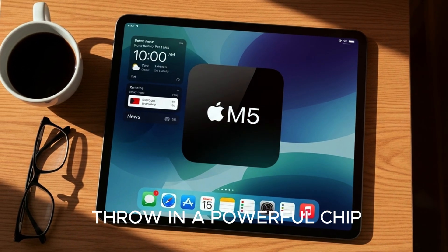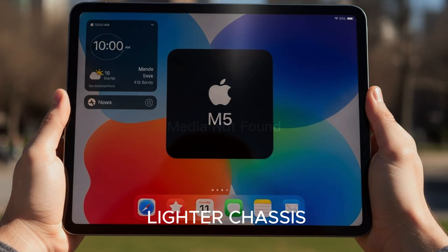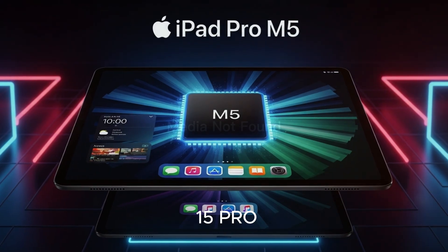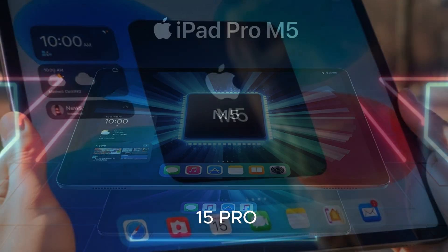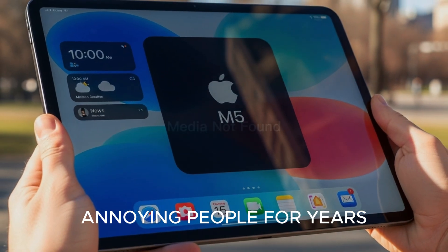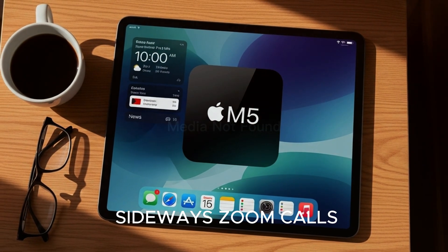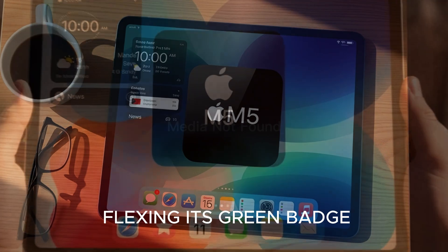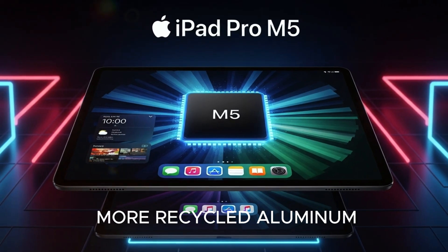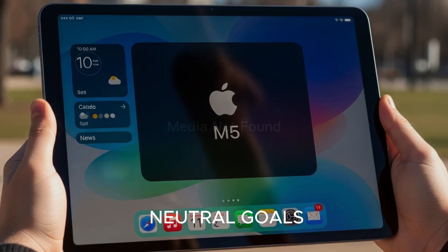But Apple didn't just throw in a powerful chip and call it a day. They gave the iPad Pro M5 a design refresh — think thinner bezels, a lighter chassis, and even whispers of a brushed titanium finish. Basically, it's got the DNA of the iPhone 15 Pro but in tablet form. Apple also fixed something that's been annoying people for years: the landscape camera placement. Finally, no more awkward sideways Zoom calls where you're staring at the wrong corner. And yes, Apple's still flexing its green badge, making these iPads with more recycled aluminum and rare earth materials to stay on track with their 2030 carbon neutral goals.